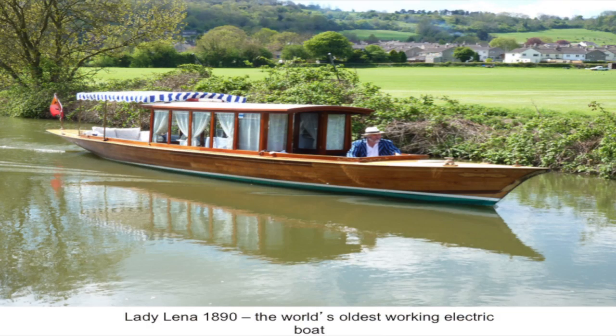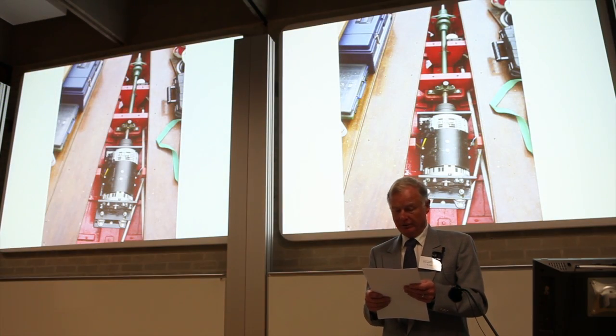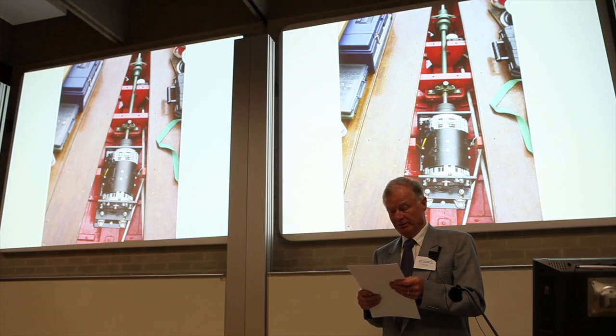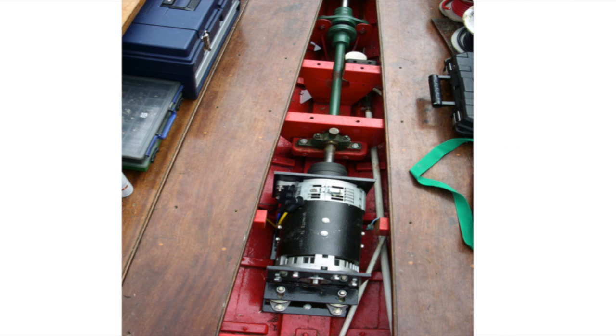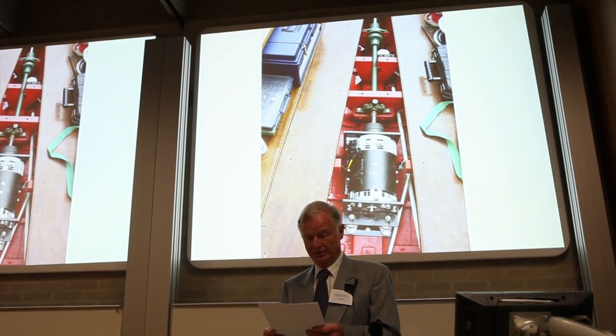Lady Lena, built in 1890, is the world's oldest working electric boat, running commercially on the Kennet and Avon Canal at Bath. Fitted with a 4.5-kilowatt, 48-volt Sepex motor in 2004. Unfortunately, this technology is already obsolete after just eight years because of the pace of change of modern technology.